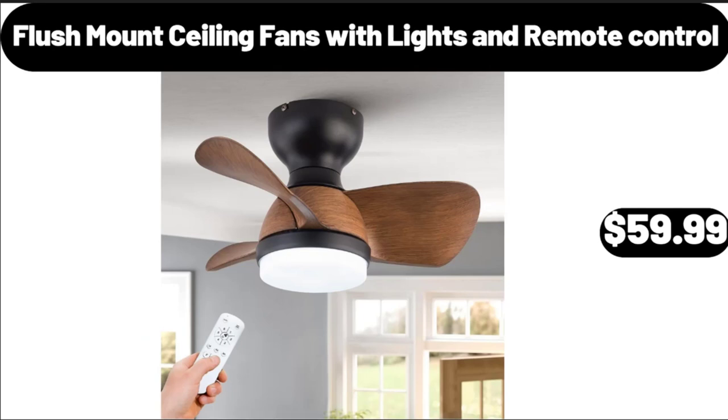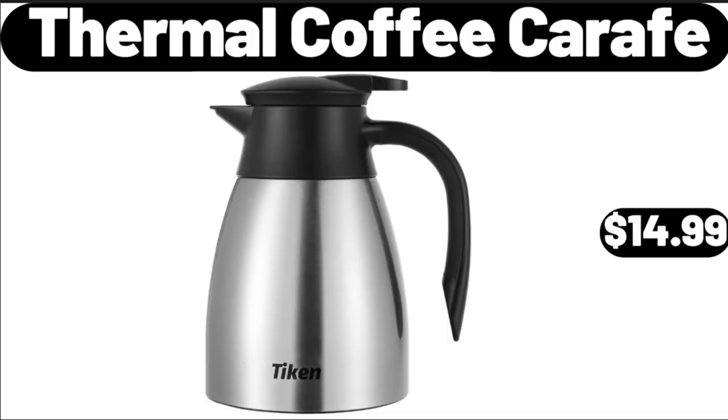Flush Mount Ceiling Fans with Lights and Remote Control, $59.99. Thermal Coffee Carafe, $14.99.